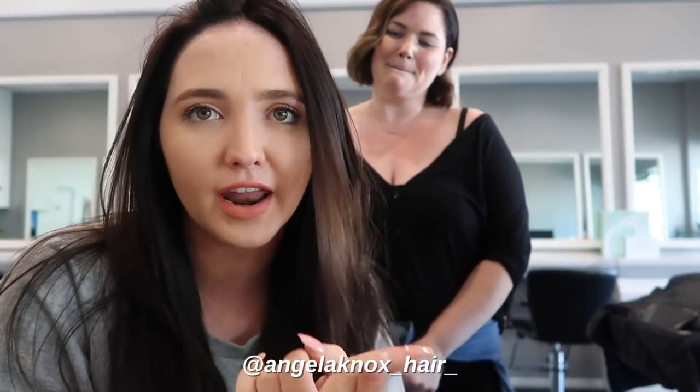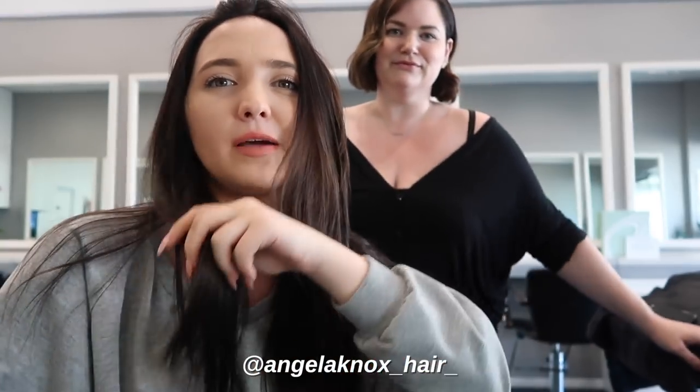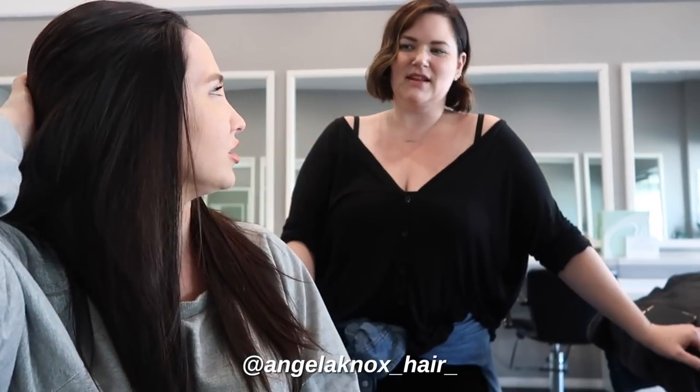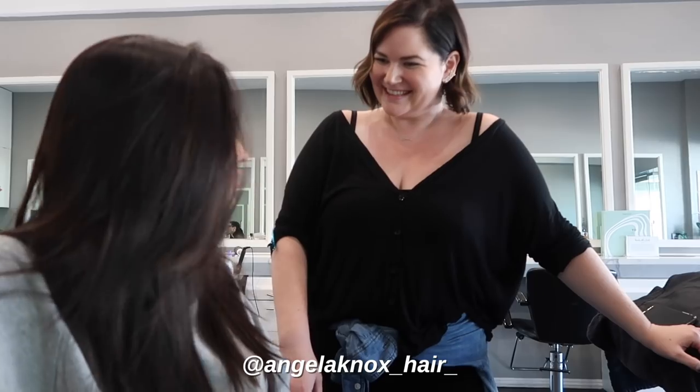Again, I always ask for thinned out, texturized ends — like I'll say I want it not to be blunt at the end, and I want layers. Long layers. I get long layers. So I feel like that's it. Everyone asks this a lot.